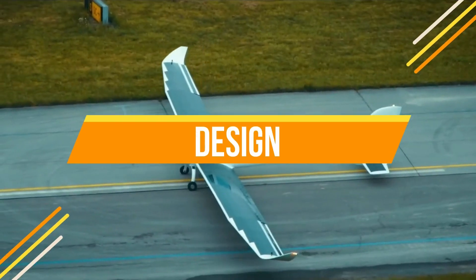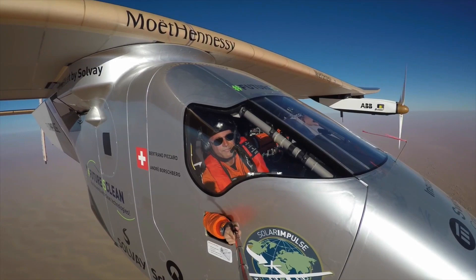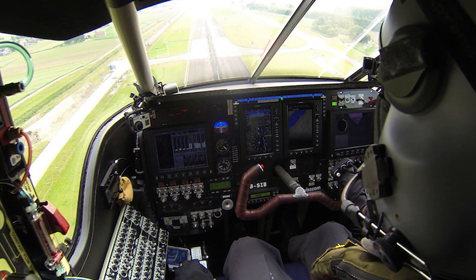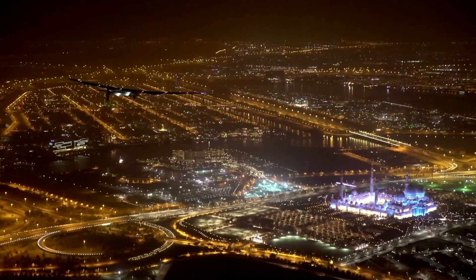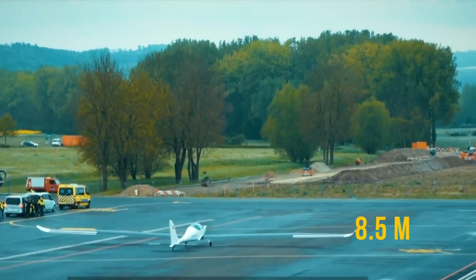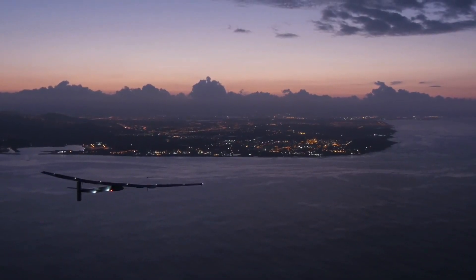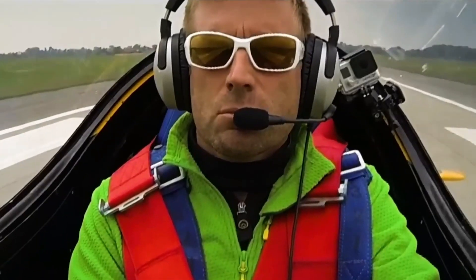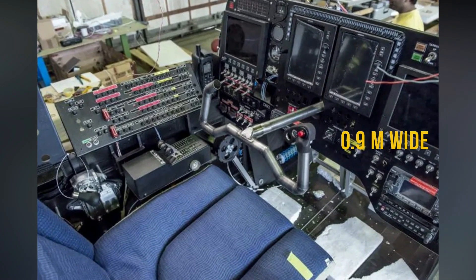The wingspan of Solar Impulse 2 is 71.9 meters and its length is 22.4 meters. The interior is designed primarily for a single pilot, accommodating the necessities for long-duration flights. The cockpit is equipped with essential flight controls, communication systems, and monitoring instruments. The cabin space is limited due to the focus on energy efficiency and lightweight design — it is 1.8 meters long and 0.9 meters wide. The wingspan of Solar Stratos is around 24.8 meters and its length is 8.5 meters. Solar Impulse is much bigger than Solar Stratos. The Solar Stratos' wings are more curved, which helps to increase lift, and it has a bigger cabin that is 2.2 meters long and 1.2 meters wide.